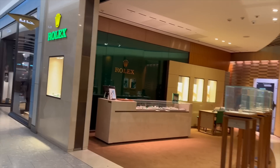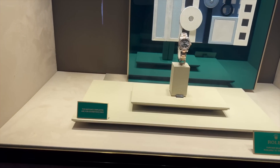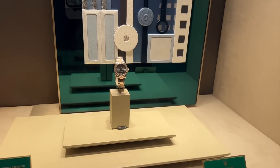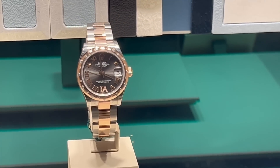Next is Rolex — let's see if they have any watches. Guys, I have an update. They had one watch available, so it's worth checking if you come to Heathrow. They had a gold men's watch available to buy.